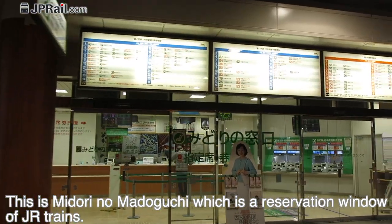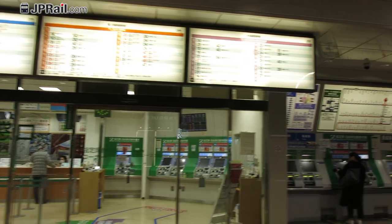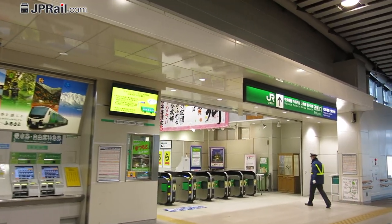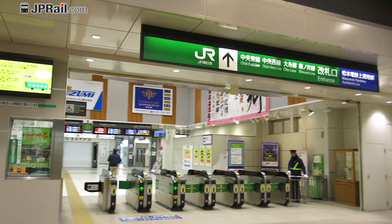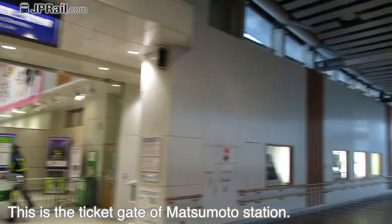This is Midori no Madoguchi, which is a reservation window for JR trains. This is the ticket gate of Matsumoto Station.